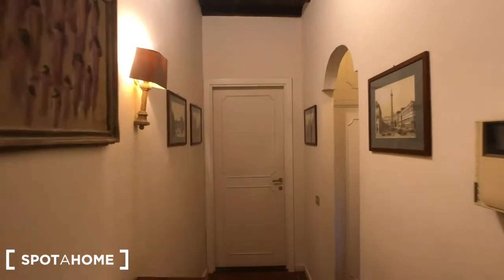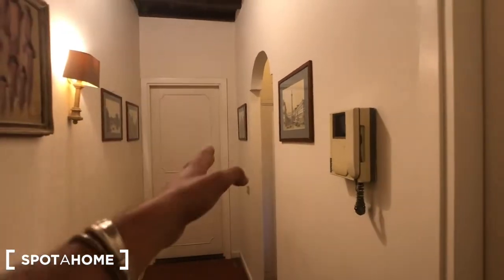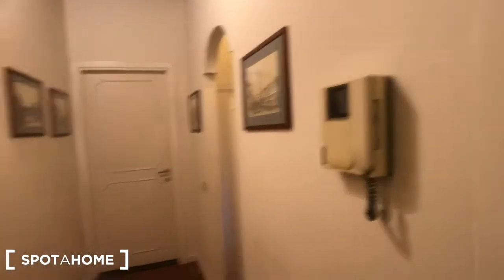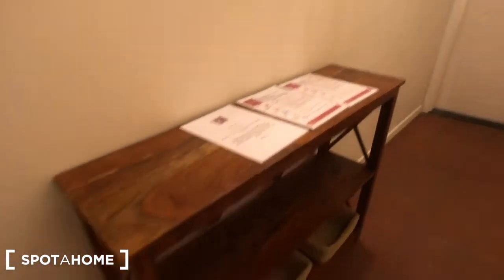Let me introduce you to the house. At the moment we are in the corridor, as you can see. Behind me we have the main door. There is the electric station right here. Through this door we have the kitchen. On the right you can find the bathroom and the living room, with the bedroom on the left. The doorbell is here. You have this piece of furniture with the rules of the house, and then some shelving.